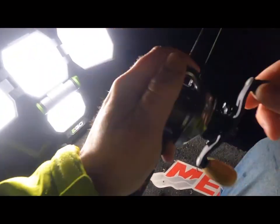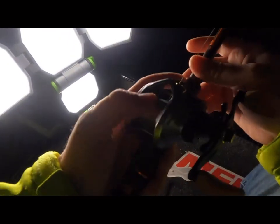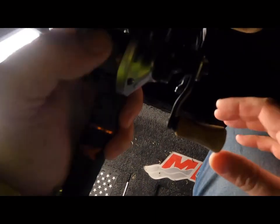I'm going to take some casts out there, slow-roll this swimbait back, and hopefully get a couple big blowups. Stay tuned — I don't know how good the bite's going to be with this cold front, but I'm definitely going to give it a try. Tight lines!